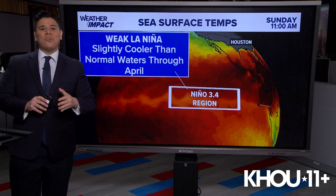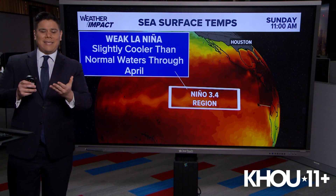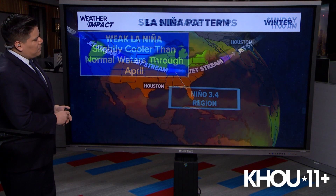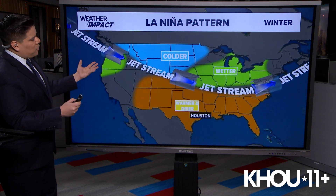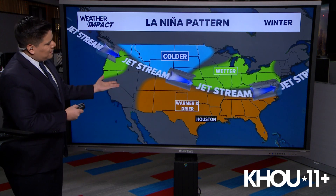Recent data shows a weak La Niña with slightly cooler than normal waters lasting at least through April. There's actually a 59% chance that we could still see a La Niña pattern through much of this winter. So what does it mean for us here across Texas and Houston? During a La Niña pattern for the winter, we usually get warmer and drier conditions across Texas.